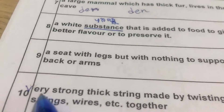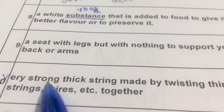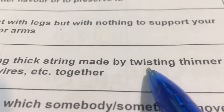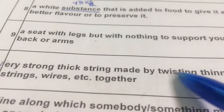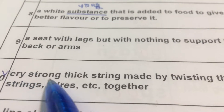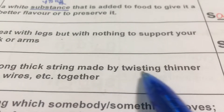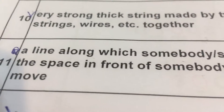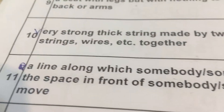Number ten: Very strong thick string. 很强硬、很厚的一条绳子，made by twisting thinner strings, wire, etc. together. 是用许多更细小的线把它捆绑然后制造而成的。That is rope. Rope 绳索。